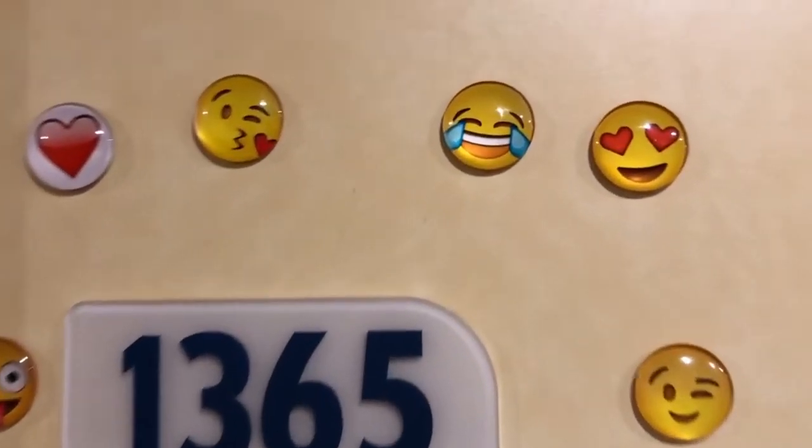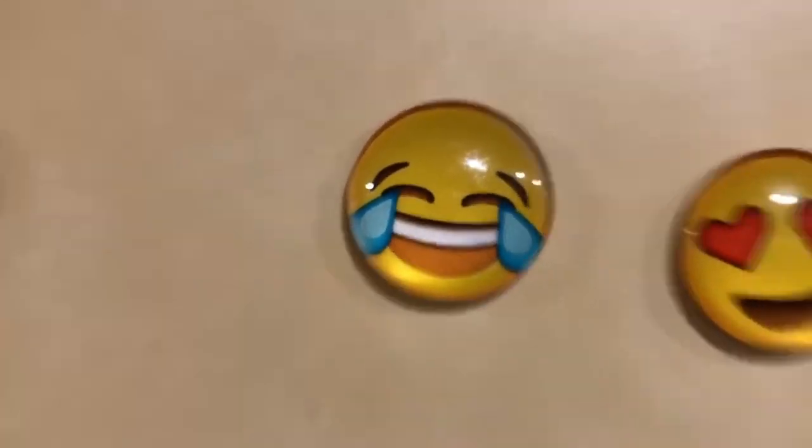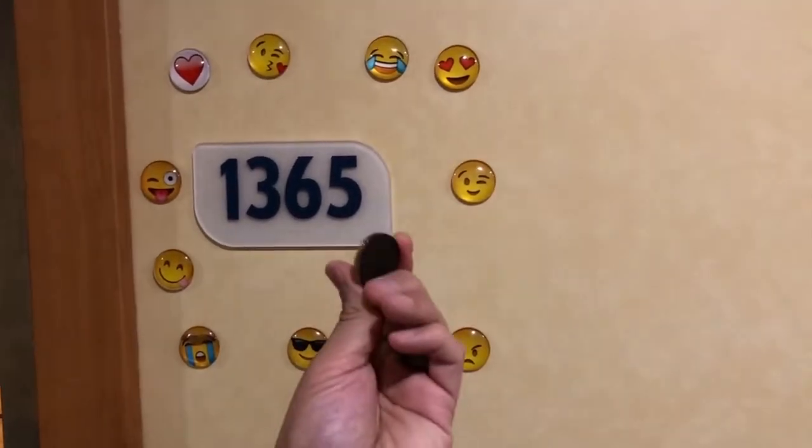The doors and walls in a cruise ship are made out of metal, so what we do is get these cool magnets and throw them on the door and next to the door. That way we know which room is ours.